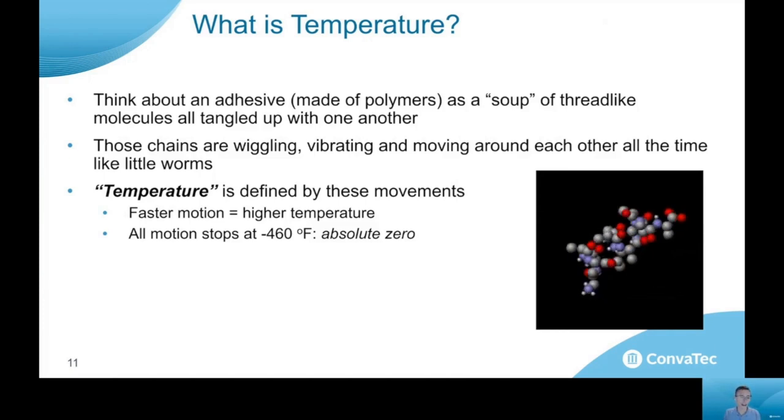The definition of temperature is the amount of movement that these molecules are undergoing. These chains are constantly wiggling, vibrating, moving around each other — as shown in the animation on screen. The higher the temperature, the faster those motions. If we actually lower temperature all the way to absolute zero, which is negative 460 degrees Fahrenheit, all of those molecular motions would stop. So the higher the temperature, the more the molecules are moving around each other, wiggling and vibrating.